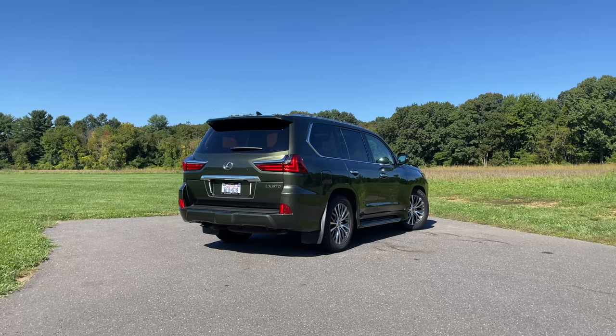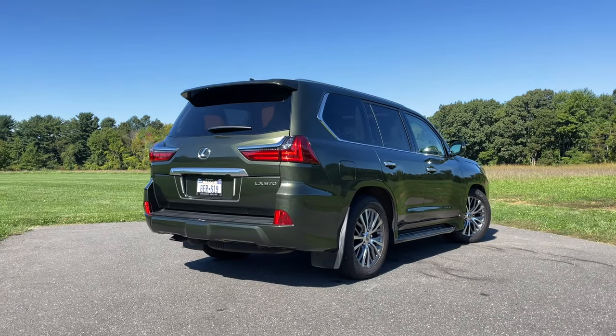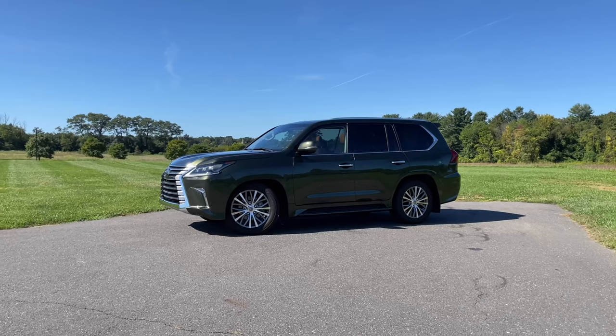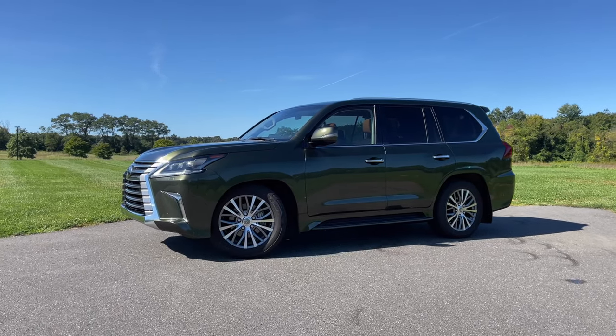Let's talk about how the current Lexus LX drives. It is very nice, very comfortable, and very smooth. Lexus has one of the smoothest ride qualities of any luxury brand by far. This thing is so comfortable that even when you pop it into comfort mode, you don't really feel a difference. But it does weigh 6,000 pounds, so you feel that weight driving around town. I do wish it had some more get-up-and-go, but people buying these giant SUVs don't really care about performance.